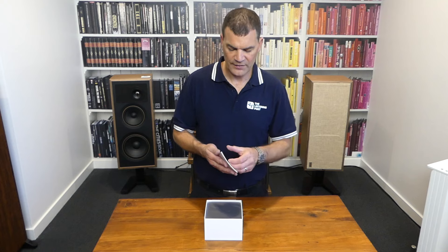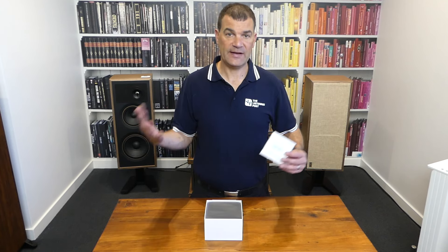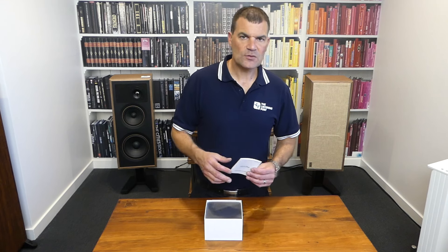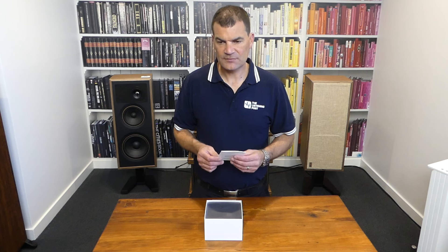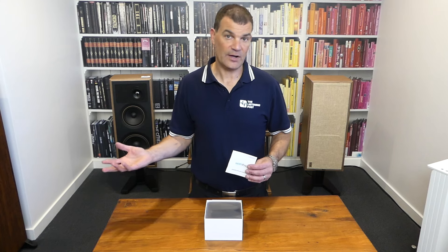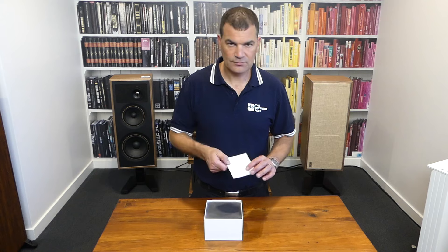There's also important connection and placement information, and then a comprehensive quick start guide — as they call it. With a product as well thought out from an app perspective as this, the need for a really in-depth manual isn't really there. It's so well thought out and supported that all of the usual things you might do to set up a more complicated product are thought out for you. It's just so easy.